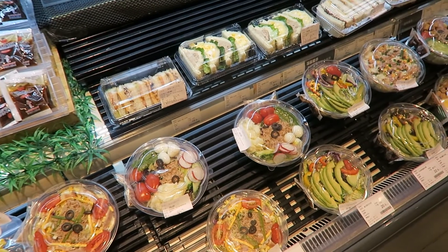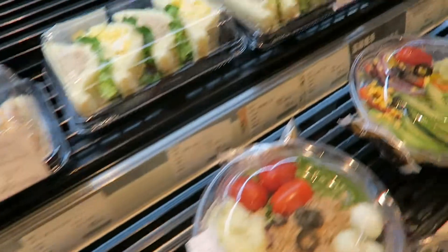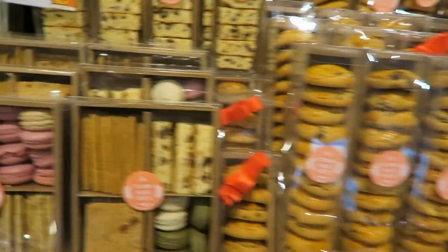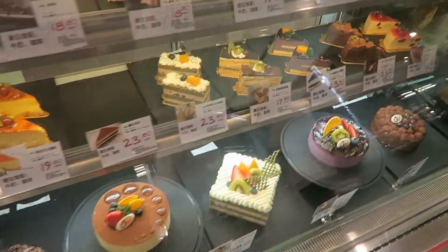Some pre-made salads and sandwiches. Sushi. All kinds of snacks. Get some bread.